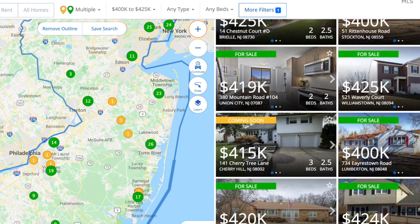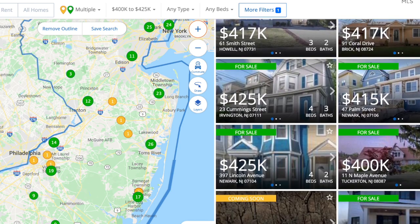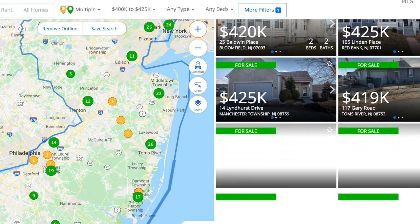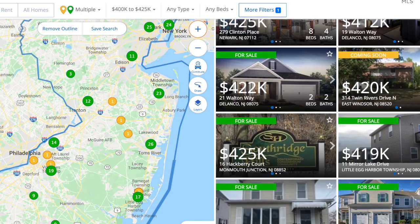There's a good mix of single family homes along with some townhomes, and that's pretty much covering everywhere from North Jersey, which is closer to New York, all the way down to Southern Jersey, which is right along the beach. Obviously as you get closer to the beach, it becomes more and more expensive.